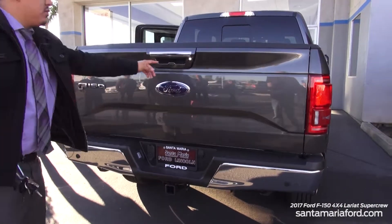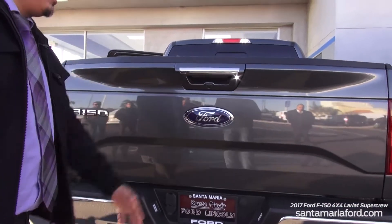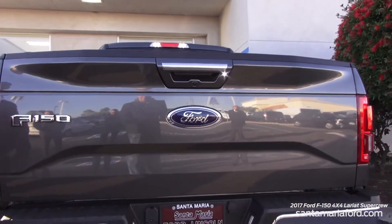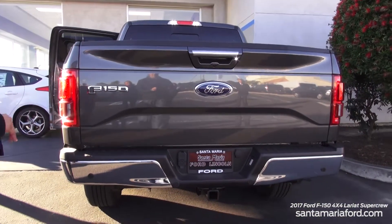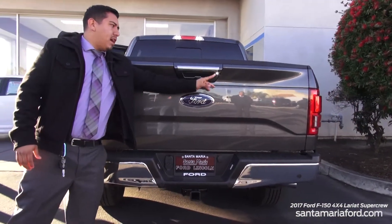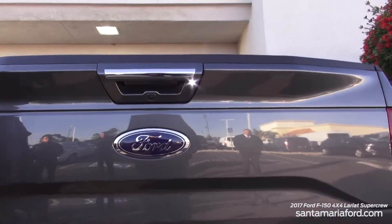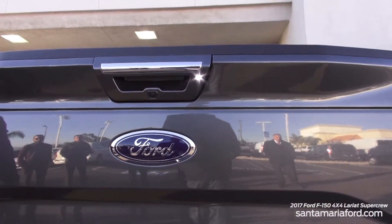Right here is our Ford backup camera. Personally, I think it is the best camera in the business — it's perfect, it's clear, and it's excellent. During the nighttime it helps you out for better visibility, and it'll light up the area in the back for you as well.